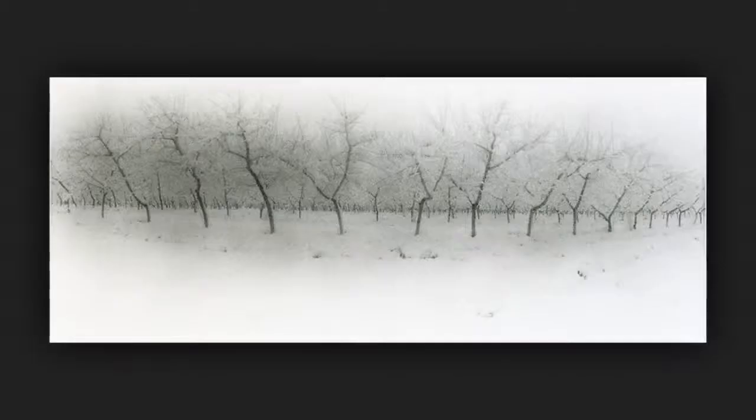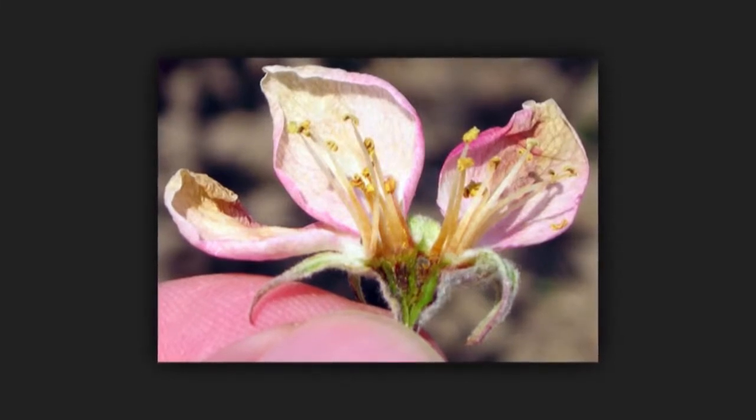A tree goes into a period of rest or dormancy in autumn and remains dormant through the winter. Dormancy is a survival mechanism that plants from very cold regions employ to prevent bud sprouting at times when freezing temperatures would prove lethal. If the buds open early in spring and then the area is hit by a spring frost, the entire crop could be lost. The buds need to receive a certain number of hours of cold between one and a half and twelve and a half degrees Celsius, after which they will wake up on their own.